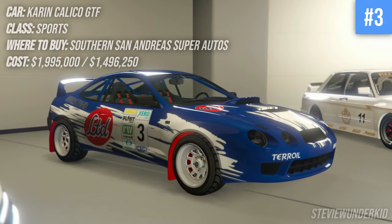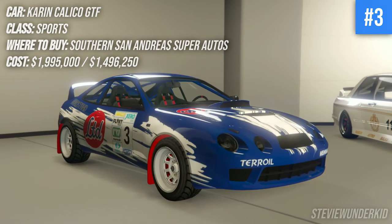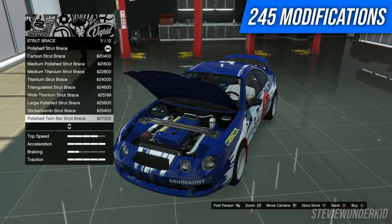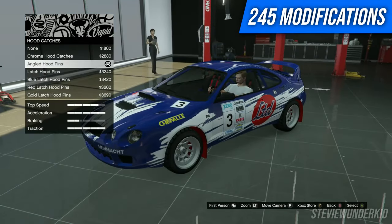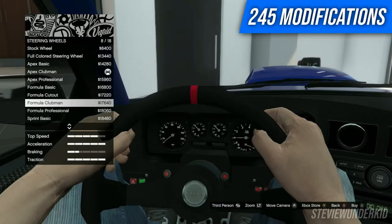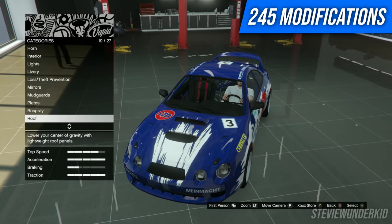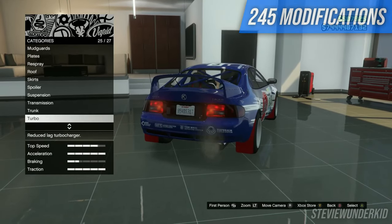Next up we have a pretty well-known icon from the LS Tuners update — the Karen Calico GTF. This thing offers so much in terms of pretty much any type of build that you could possibly think of. You can make it a rally style build like I've done in this video, you can make it an early 90s or early 2000s tuner spec car, you can make a full-on race car — pretty much anything you could possibly think of with this car, which is why I love it so much. Lots of liveries, lots of interior customization, lots of ways to make it your own.